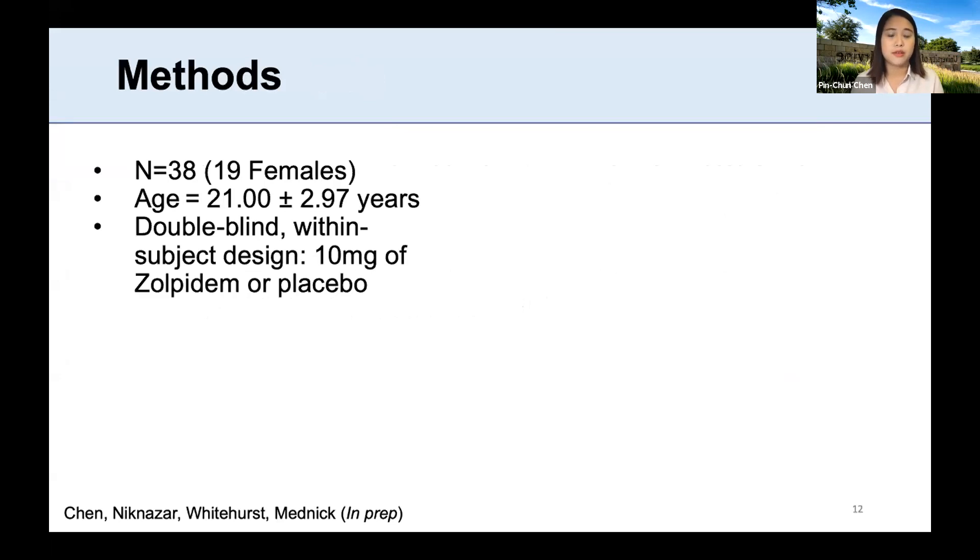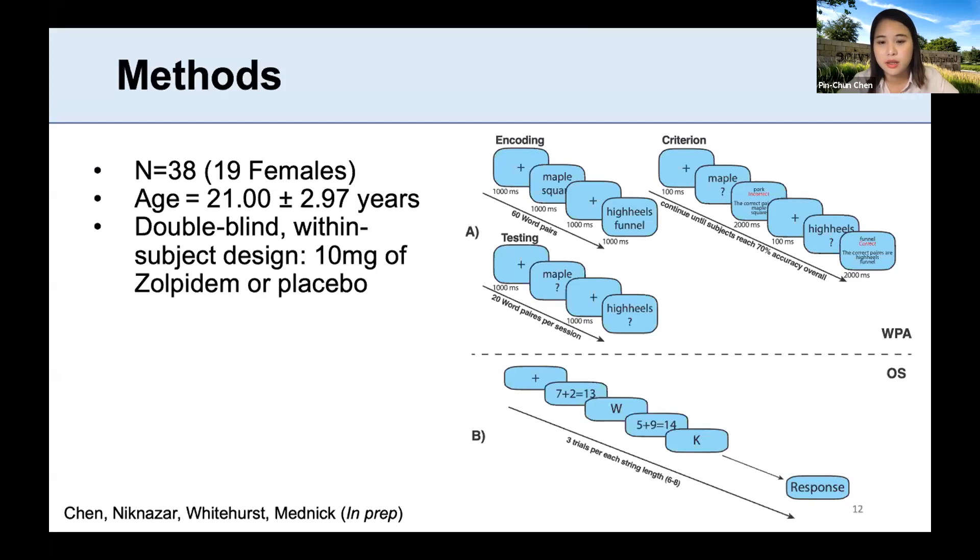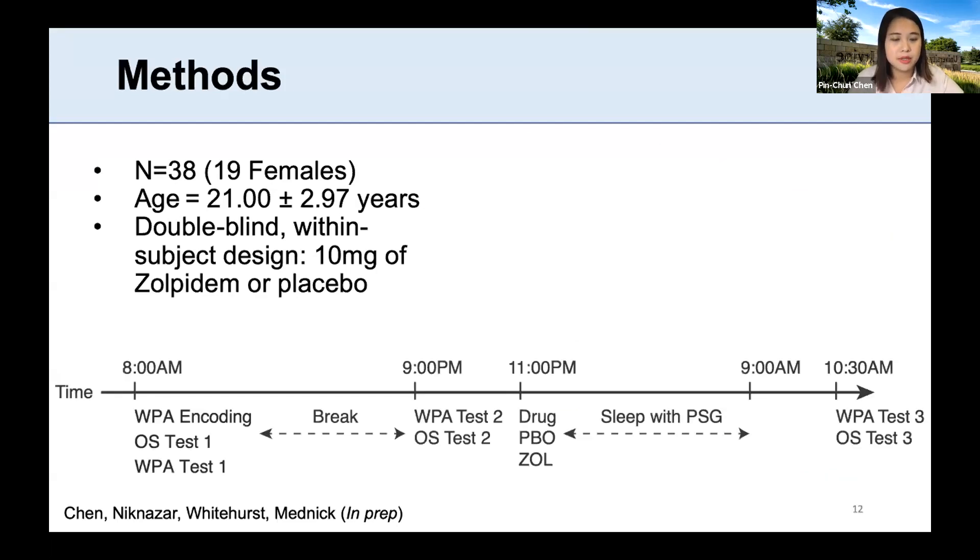In this study, we recruited 38 young adults using a double-blind within-subject design, where we administered 10 mg of zolpidem or placebo. We tested long-term memory using word-pair association tasks and working memory using the operation span task. These two memories were tested three times across a two-day period: day one morning for baseline, day one evening for the second test, and then before bed they received placebo or zolpidem, counterbalanced. Overnight sleep was recorded with PSG, and the next morning subjects were tested for the third time.